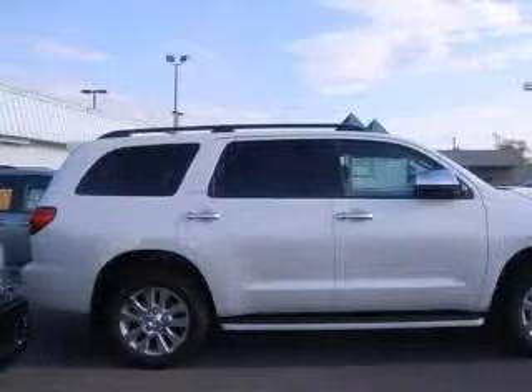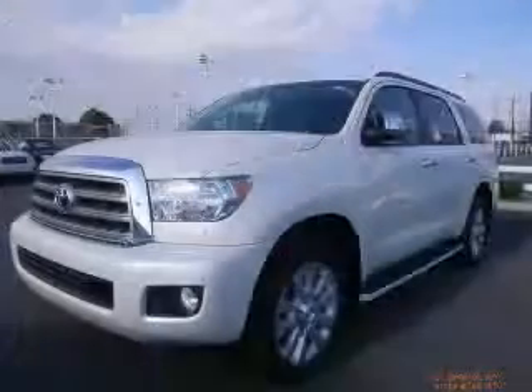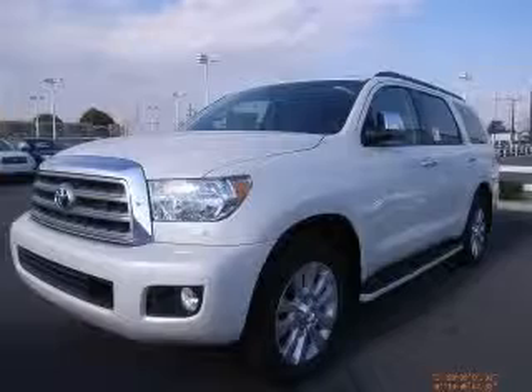10-way power adjustable driver's seat, 4-wheel ABS brakes, adaptive cruise control, air conditioning with dual-zone climate control, audio controls on steering wheel, Bluetooth, compass, driver memory seats. Contact our internet sales staff today to schedule an appointment.